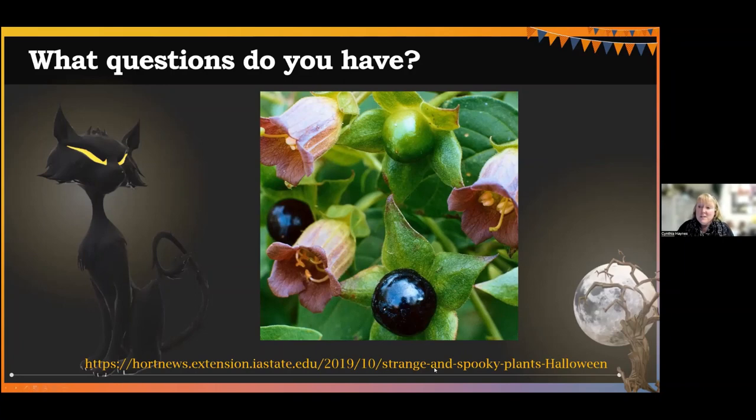You won't find a poisonous plant list necessarily on the Hort and Home Pest News page, but on the bottom you will see the list of these kind of strange and spooky plants that kind of initiated this talk. Buckeye just popped up in the chat — that's another good one not to eat, so it's another good toxic one. So what questions do you have?